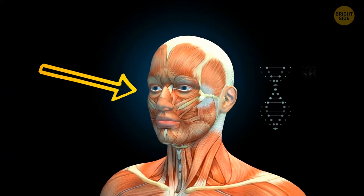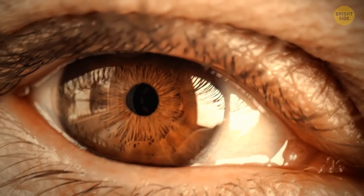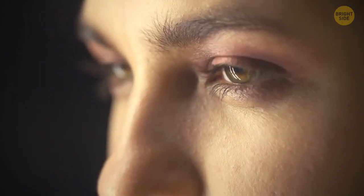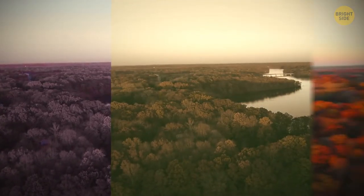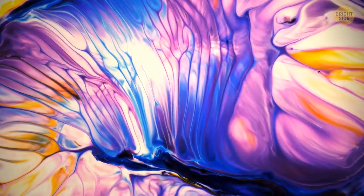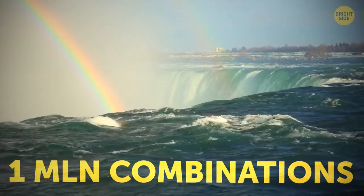We have two really fast muscles that control eyelid closing — they're the fastest muscles in our body. Eyes are fragile and need protection, so when the reflex is triggered, these muscles shut the eyes within about 100 milliseconds. We recognize only purple-blue, green-yellow, and yellow-red colors. Everything else is a combination of these three, and the human eye sees about one million color combinations on average.